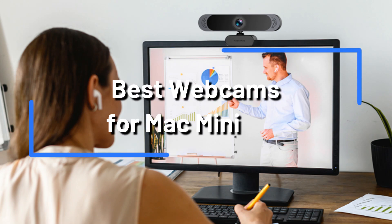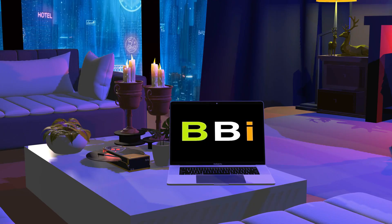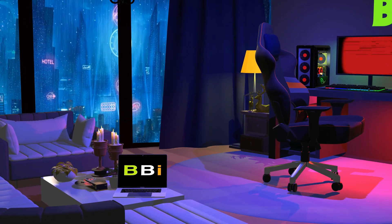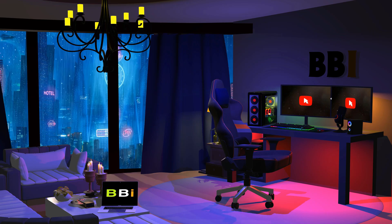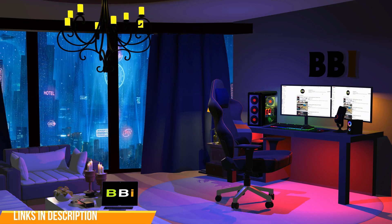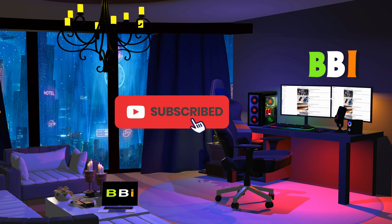The top cameras for your Mac Mini will be discussed in this video. Welcome to Best Budget Info, where we review tech products to help you make the best purchasing decision. Our team stays busy to keep you updated on the latest tech trends. To purchase the right product, check out the links in the description and subscribe to my channel.